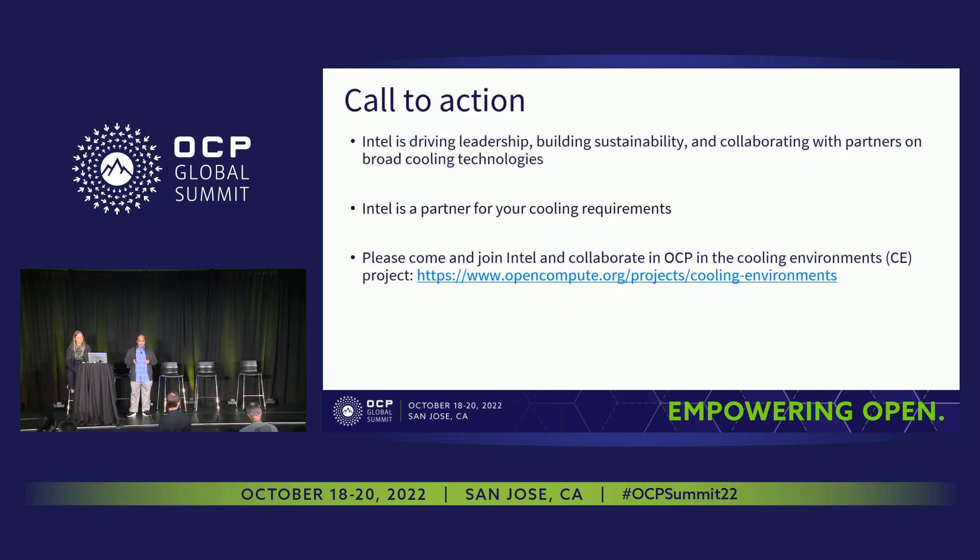Intel is driving leadership and collaborating with many partners, including many liquid cooling vendors, to enable and deploy broad cooling technologies. Intel is a partner for cooling requirements. We request that interested folks come and join the OCP project on the cooling environment. Thank you.